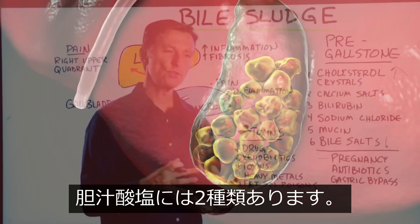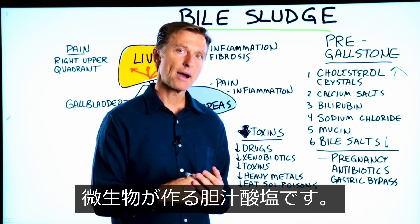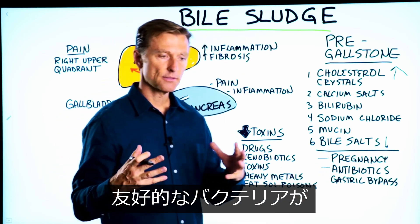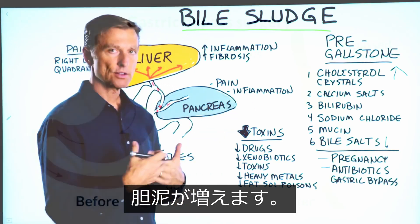Realize you have two types of bile salts. You have bile salts that are made from your liver, and also bile salts that are made from your microbes. So if you had a history of antibiotics and you destroy the friendly bacteria, that can create a bile deficiency and then increase your bile sludge.